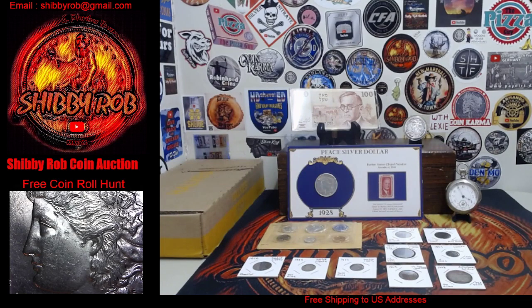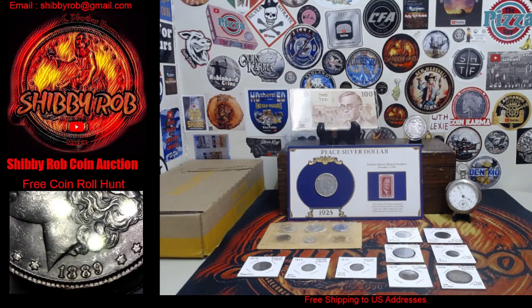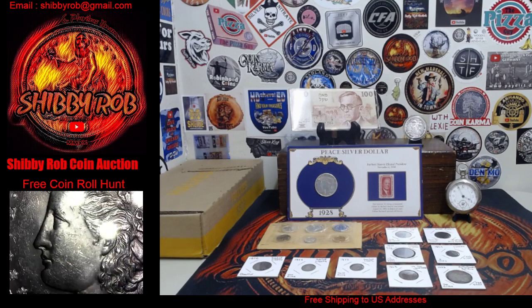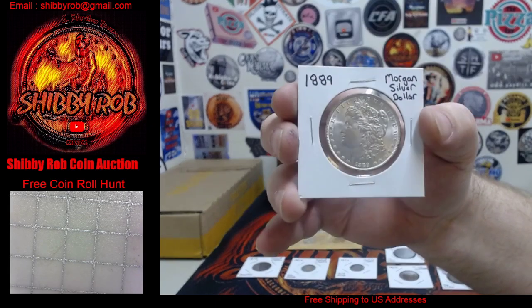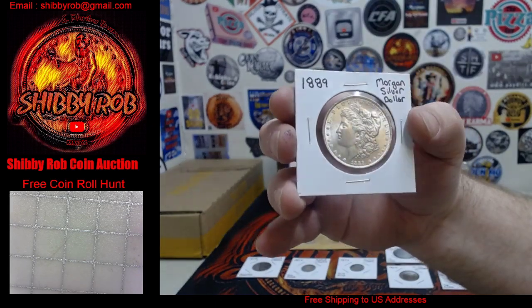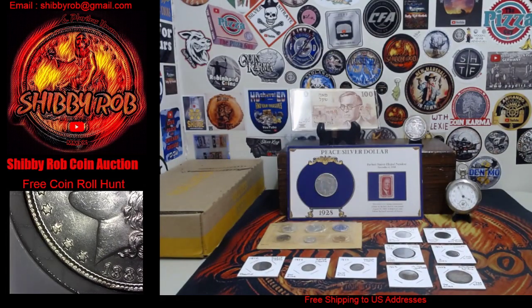And last but certainly not least, we got a Morgan Silver Dollar. It is a very nice 1889 Morgan Silver Dollar. Very cool. So those are the 15 lots that we have up for auction.